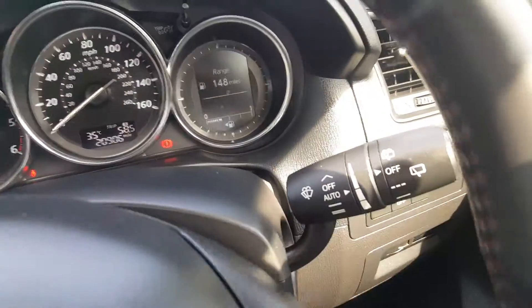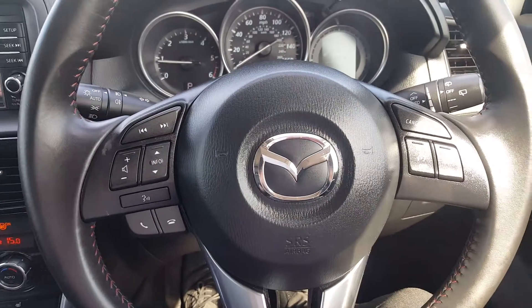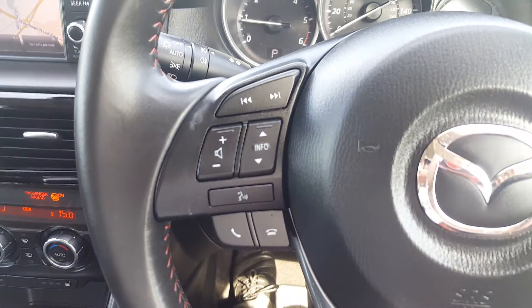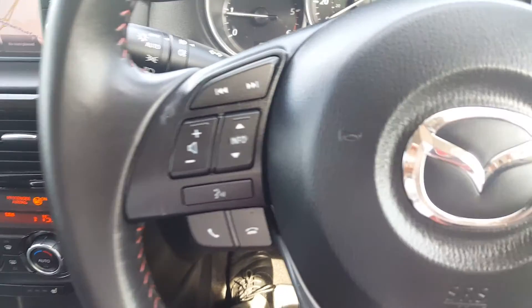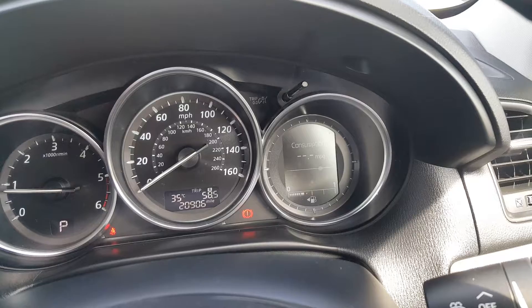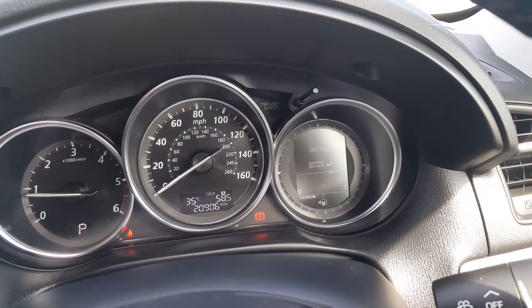You also get automatic lights, automatic wipers, and steering wheel function controls. Here you've got next track, previous track, volume, and your information display showing your trip computer — including average miles to empty, average miles to the gallon, speed, and total driving time.